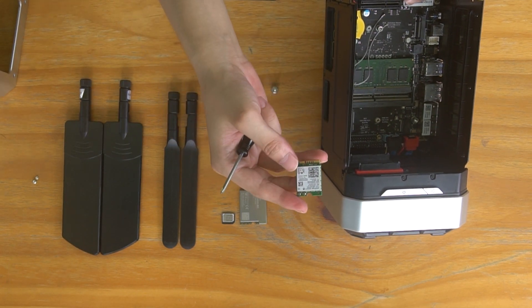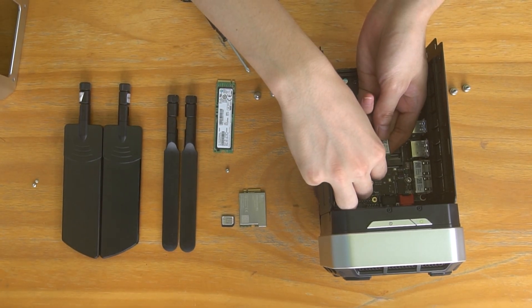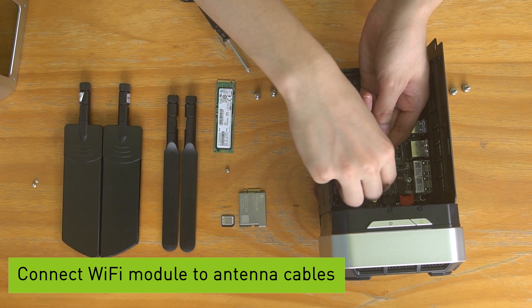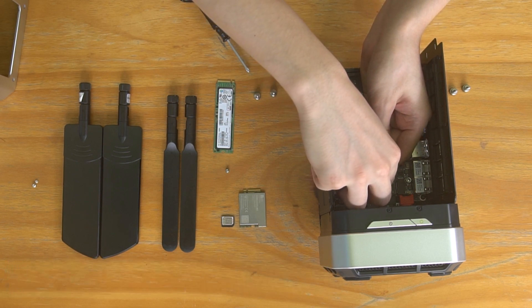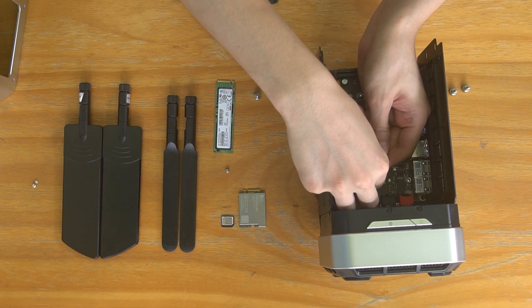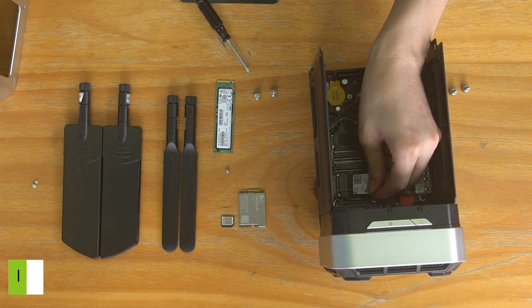Then, install the Wi-Fi module and connect the module to the two internal antenna cables. Remember which two adapters you choose for Wi-Fi — here, we choose the green cables which are attached to the right two adapters, because we have the Wi-Fi antennas on these adapters.